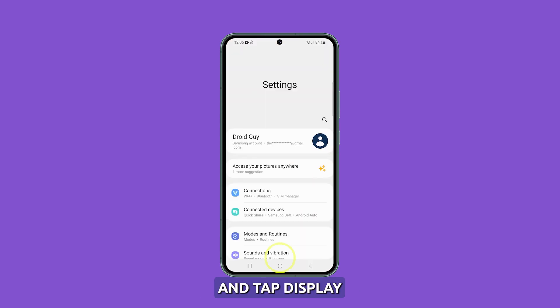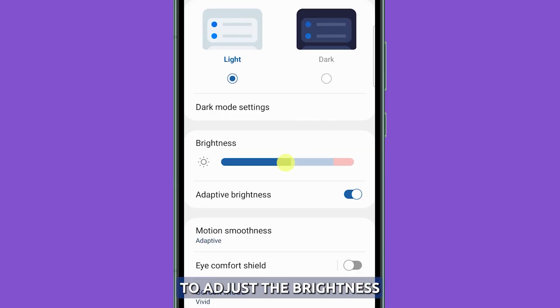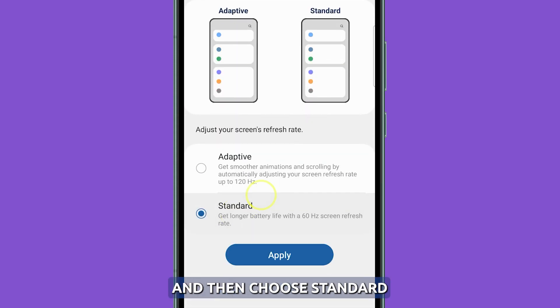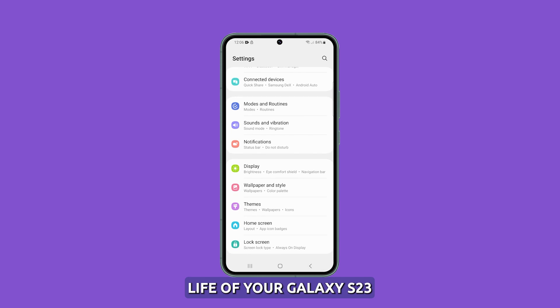To do those things, launch Settings and tap Display. Drag the slider to the left to adjust the brightness. And below the slider, tap Motion Smoothness and then choose Standard. Doing this should help in improving the battery life of your Galaxy S23.